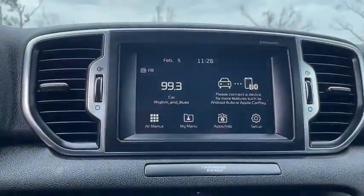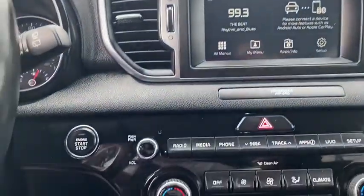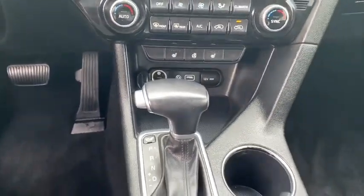Aluminum wheels, keyless start, cruise control, rear defrost, front-wheel drive, AM-FM stereo radio, climate control, passenger airbag.